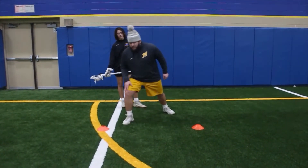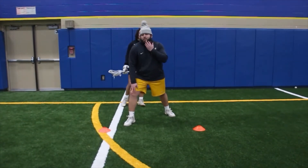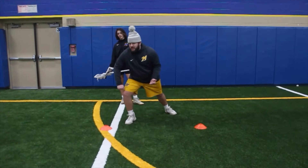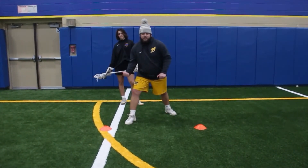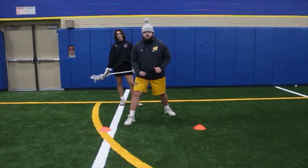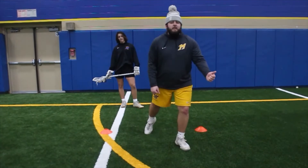As I front-load that weight, I want to drop my body and lower my center of gravity into that front foot. I want to bring my chin to that inside shoulder, and I want to punch that bottom hand — or top hand depending on how you're holding your stick — in that direction, to try and sell to your defender that that's the direction you want to head. When in reality, I want to sell that step and explode past him.